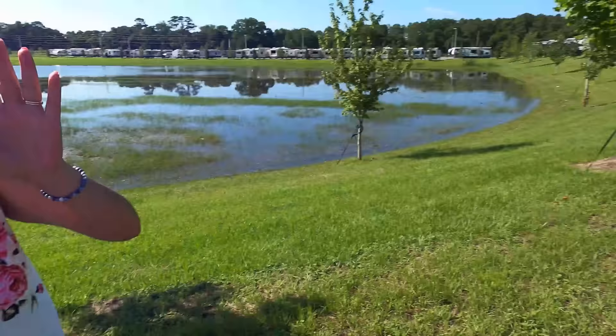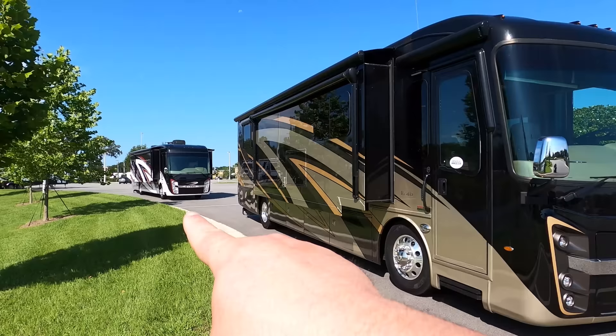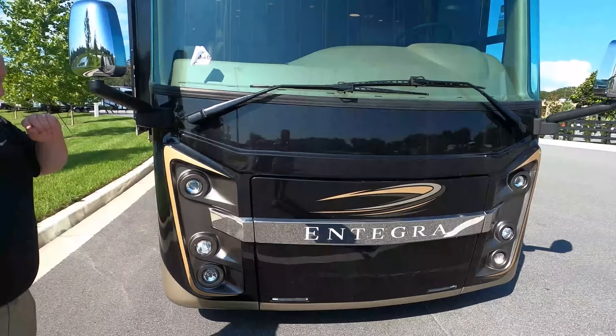Joining me today is Andrea. I've never seen an Integra diesel pusher so I'm super excited. Also, I've got a brand new belt from Grip 6, an American-made company — I'll tell you all about it later in this video and how you can get a belt for free. All right, let's begin. The model is 39 T2, but the actual tip-to-tip length is 39 feet 11 inches.